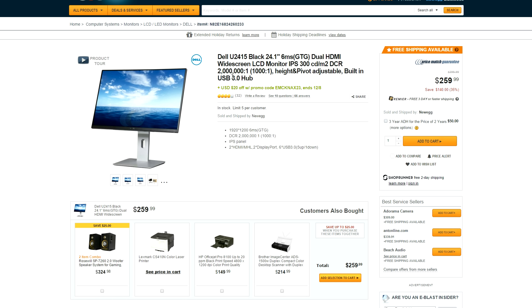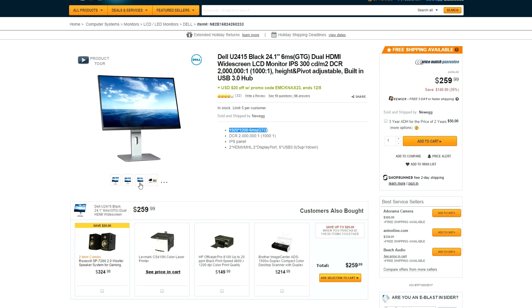Back to Newegg for a bit — we have a 24-inch Dell monitor going for $260. It's currently 35% off, and you get a gorgeous IPS display with super thin bezels. It features a 6-millisecond response time with a 60Hz refresh rate. Not the best for gamers, but for productivity and a multi-monitor setup, you can't go wrong.